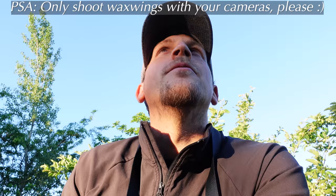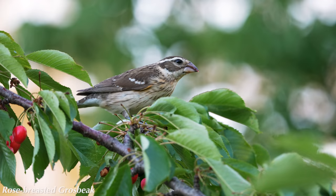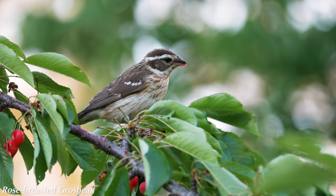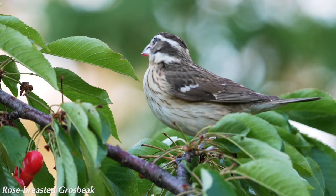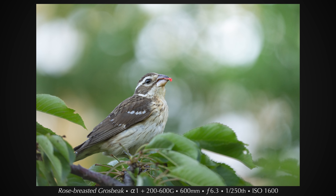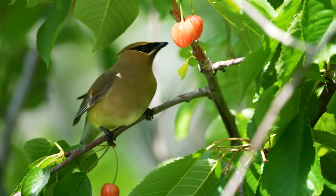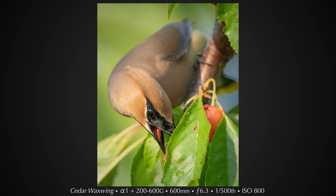Rose-breasted grosbeak! I only saw waxwings all morning and then the second I started talking a rose-breasted grosbeak showed up. One negative thing about this tree is that the cherries are actually pretty big. So unlike those photos of waxwings tossing a berry up and catching it, they're not really doing that with these — they're more just pecking and tearing off the flesh of the cherry. But I'm definitely not going to complain.